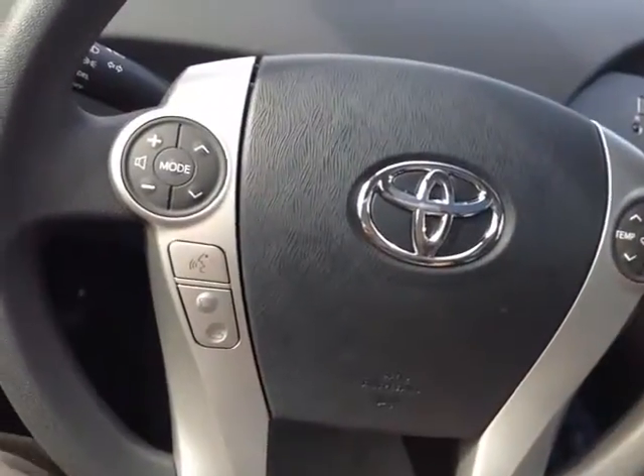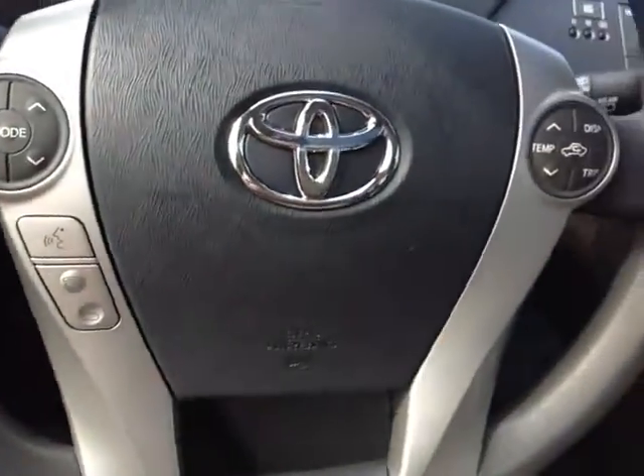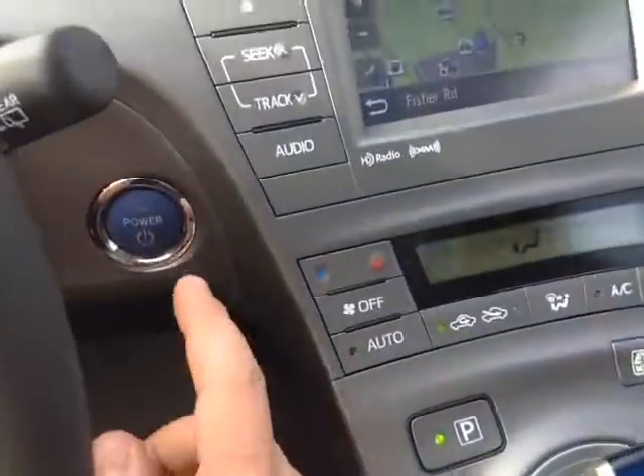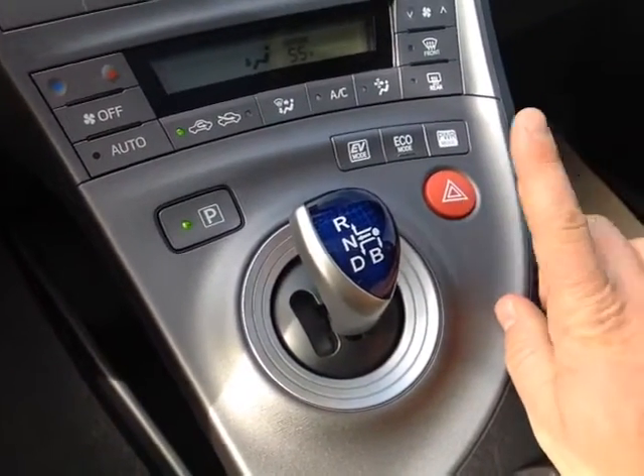Electronically powered steering — very responsive and easy to use. Volume, track and mode adjust on the left. Speech recognition and Bluetooth there if you're compatible. Phone, temperature display, trip adjusting, and cruise on the right. Push button start, of course. Park button, reverse, neutral, drive, and a B mode for engine braking there on the shifter.